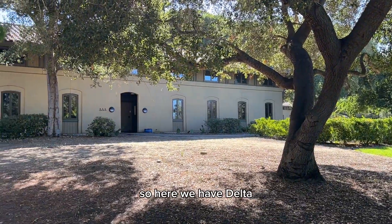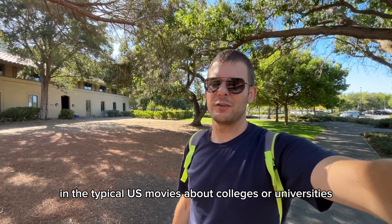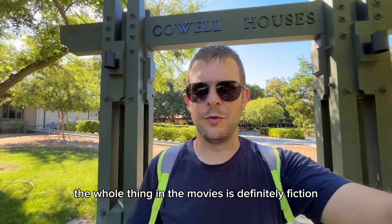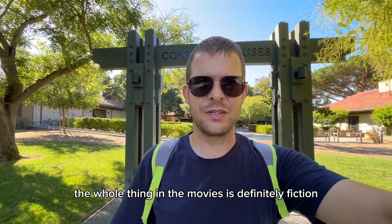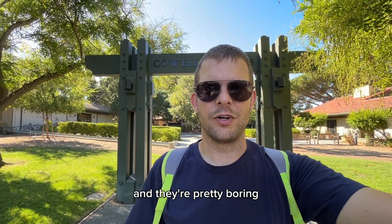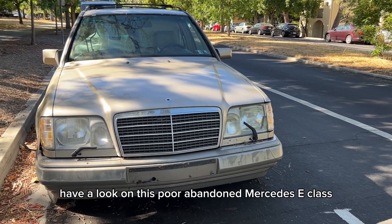Here we have Delta Delta Delta, but their house does not really look like in the typical US movies about colleges or universities. The whole fraternity thing in the movies is definitely fiction, because we walked around all of the houses here and they're pretty boring.